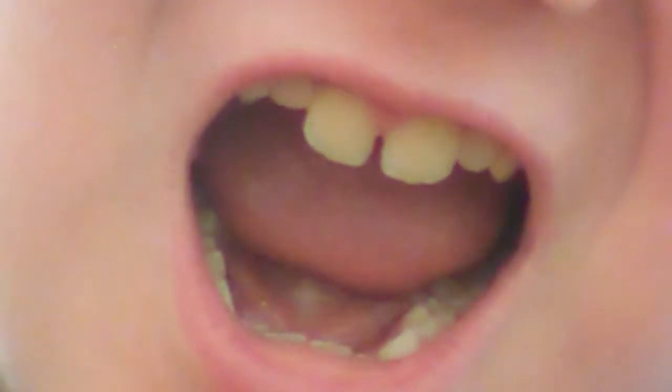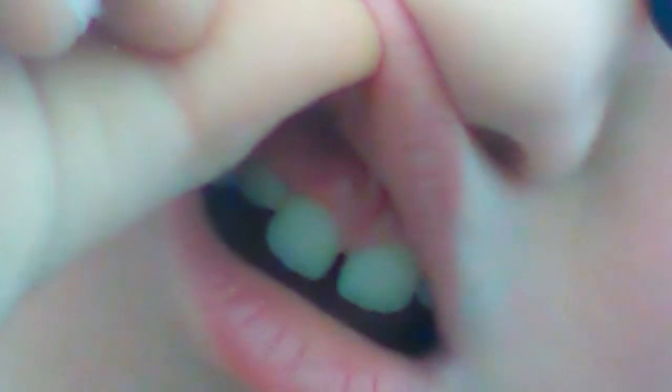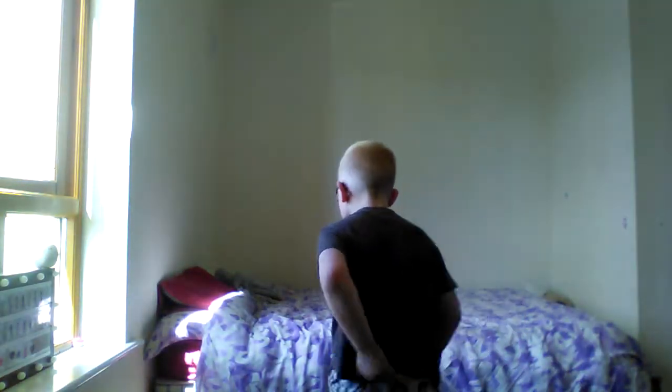I almost knocked out one of my teeth there! I'm not bleeding, guys. Oh yeah, that's swollen — I hit right here. Yep, my gum is swollen. Okay, let's ignore that — it wasn't that sore, it was only like a little bee sting.